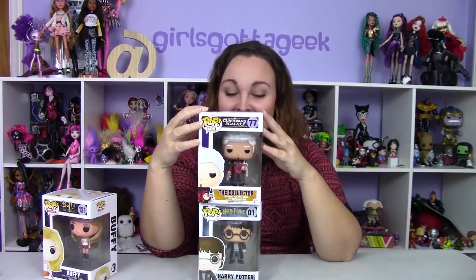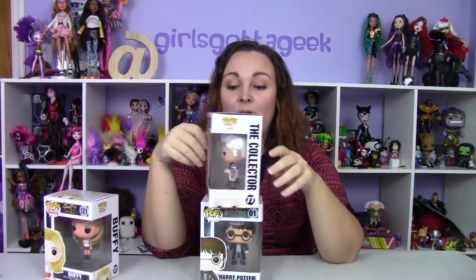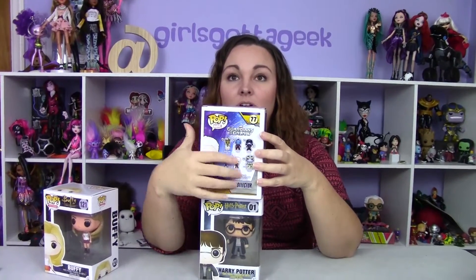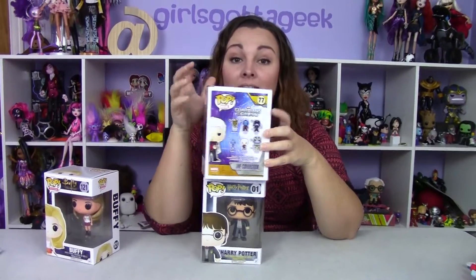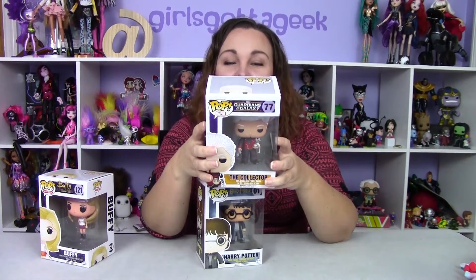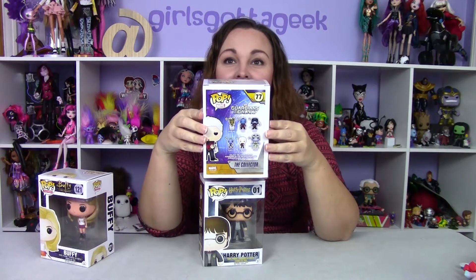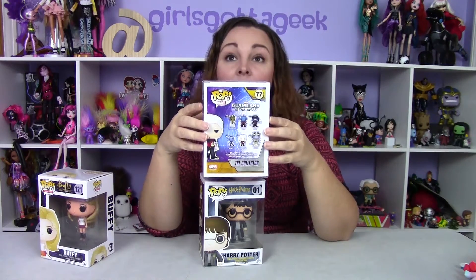I've got Guardians of the Galaxy here. He's the Collector from Guardians of the Galaxy. We have almost all of them — we have Groot, the Collector, and Thanos. We're missing Yondu.